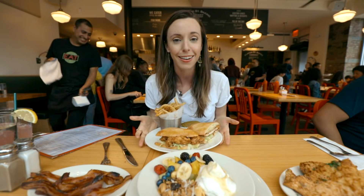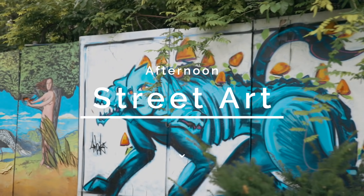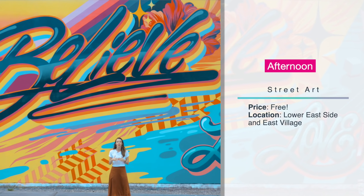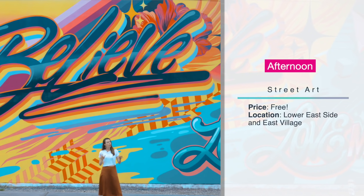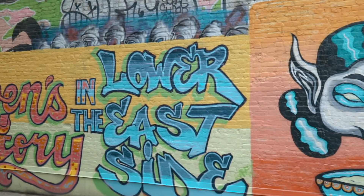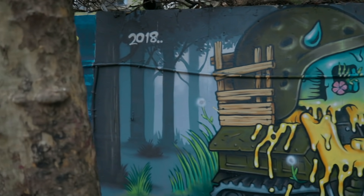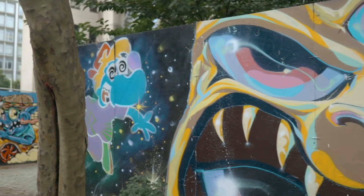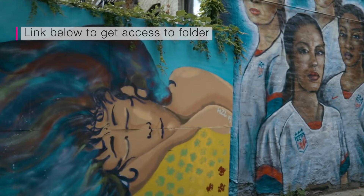In the afternoon, you can either continue shopping in Soho — seriously, there's so much to see you could spend the whole day there — or if you want to switch it up, explore the gorgeous street art in the Lower East Side or the East Village. After a meal at Clinton Street Bakery, you might want to walk off those delicious pancakes anyway. I'll put a map in my Bubble Up folder with all my favorite spots marked.